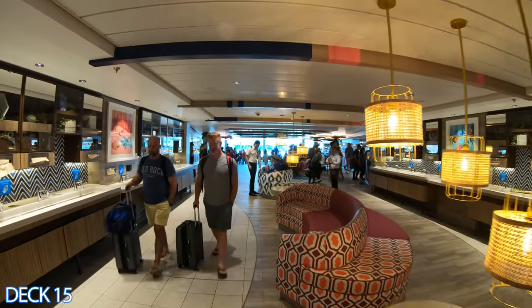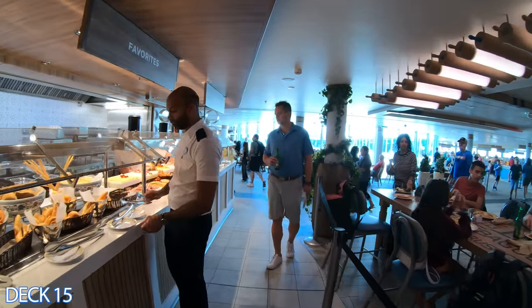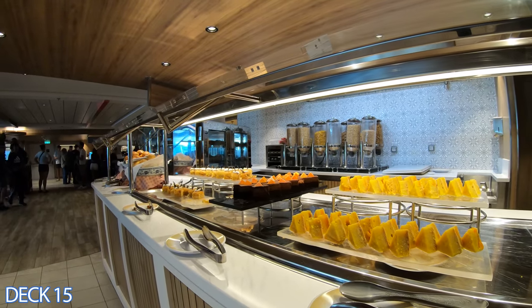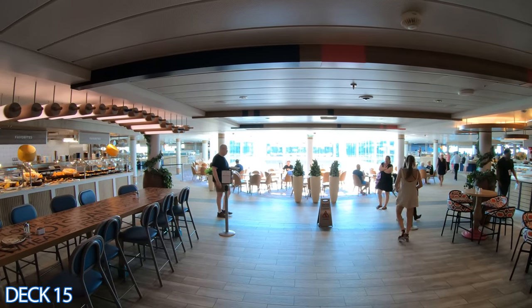Let's take a look at the Windjammer Marketplace. This is the buffet area. Here you're going to find something for everyone: specialty breads, salads, plenty of entrees.